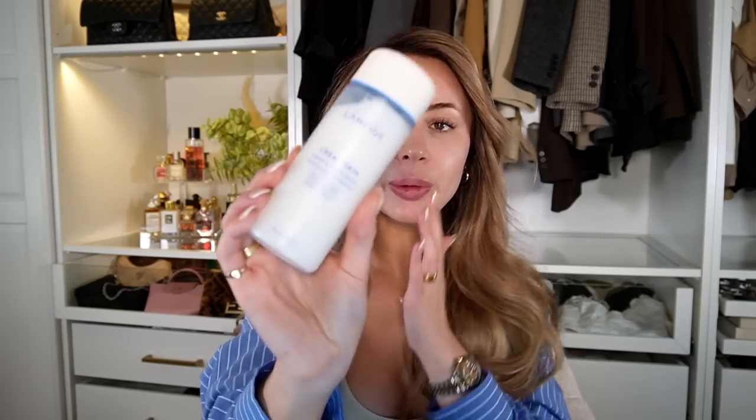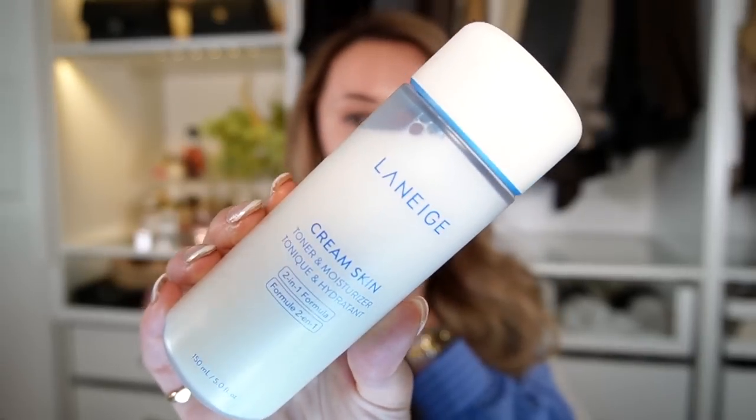Another skincare product I use every single morning is the Laneige Cream Skin Toner and Moisturizer — a product my sister actually recommended to me. I have very dry skin, so I take all the moisturizing products I can get. I definitely notice a difference in how my skin feels during the day when I use this versus when I don't. It's that first extra added layer of moisture — kind of like a drink of water for your skin. At nighttime I use it as my toner, and in the morning to calm and moisturize my skin.